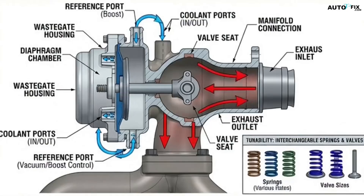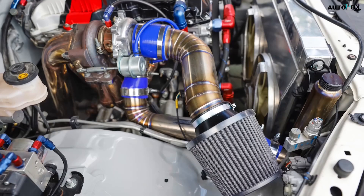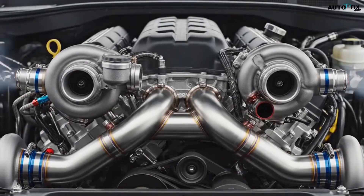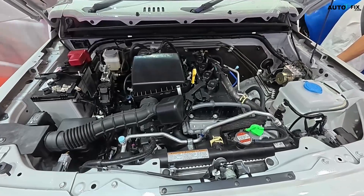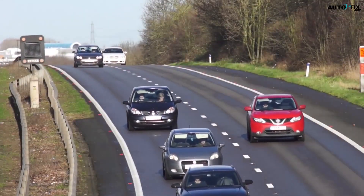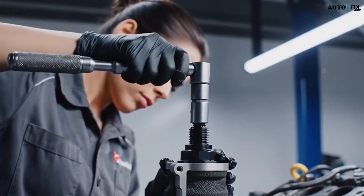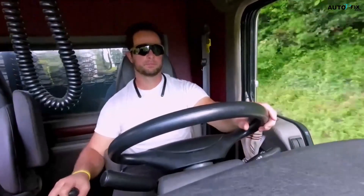External wastegates solve all of that. They sit off the manifold in their own housing, using bigger valves, better flow paths, and stronger materials to handle higher temperatures and way more exhaust volume. With an external gate you get quicker response, more accurate boost control, and far less back pressure in the manifold. And the best part is that you can tune them — swap springs, change valve sizes, add coolant ports for heat management, and run multiple gates if the setup needs it. Performance builds almost always run external gates. Some manufacturers even machine the housings with CFD-tested flow paths so exhaust exits cleanly without turbulence, which is why high-end wastegates stay consistent even when the engine is making big power for long periods.